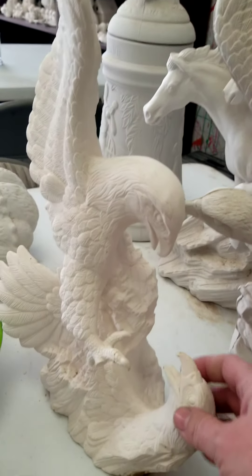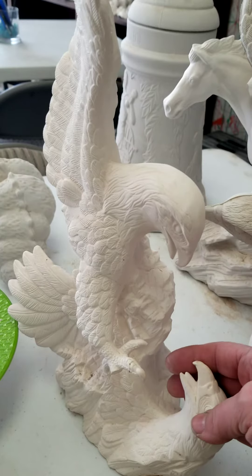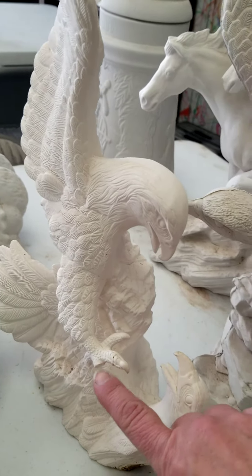We have a gorgeous mama-baby eagle. Unfortunately, one toe broke off — I hope I can find it.